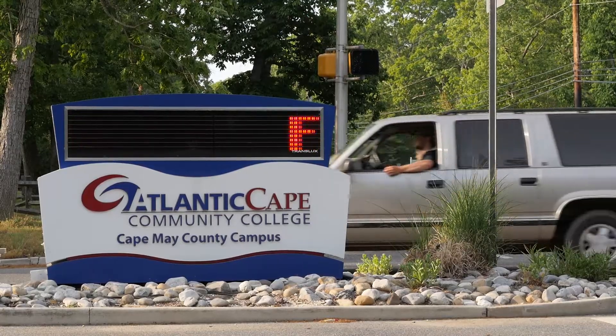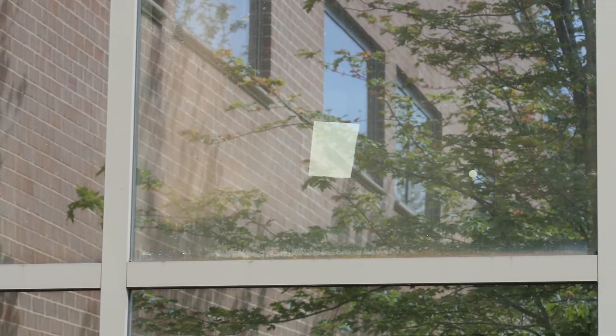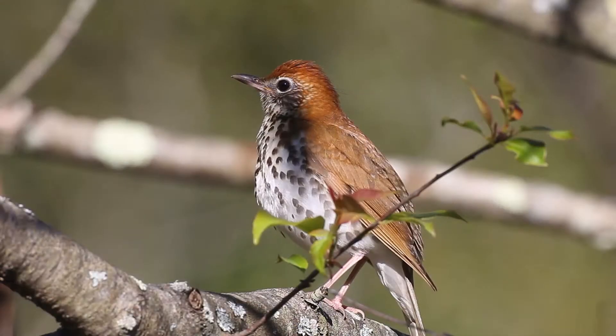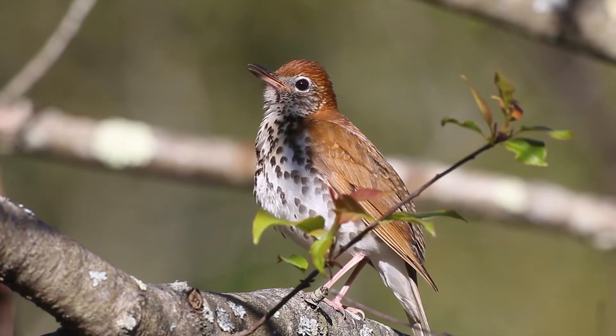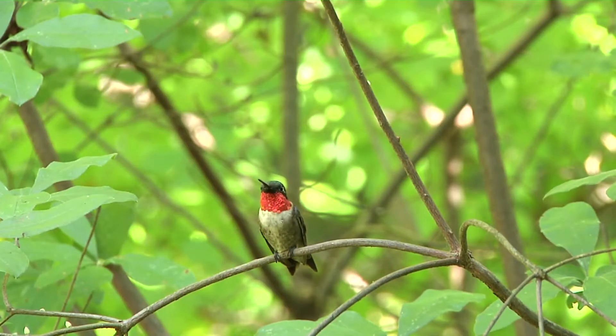Our building is just about 10 years old and it features a great deal of glass. It's a beautiful design in that it lets in a lot of light, but we found that we had a bird strike problem. Cape May is a very important site for migrating songbirds. Colliding with glass is far more pervasive than anybody realizes — almost any piece of glass can be dangerous to a bird.